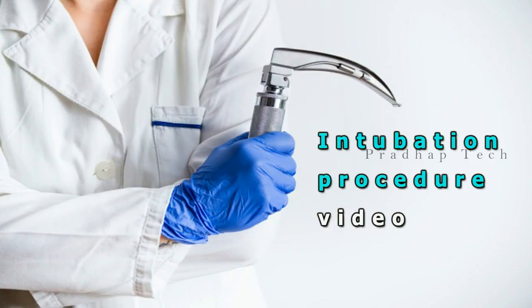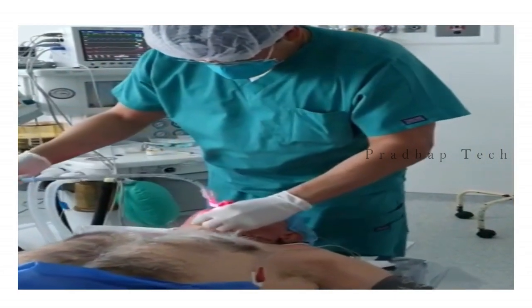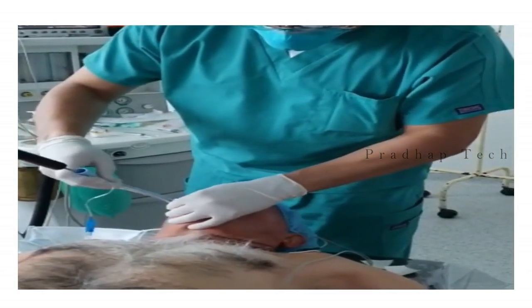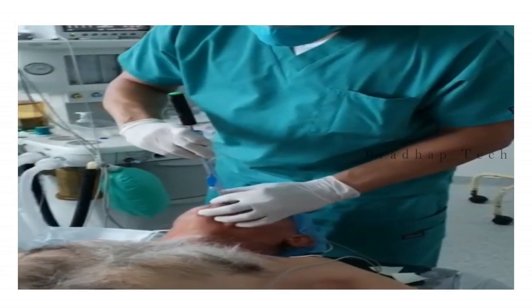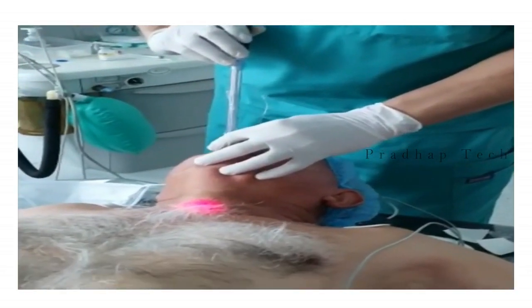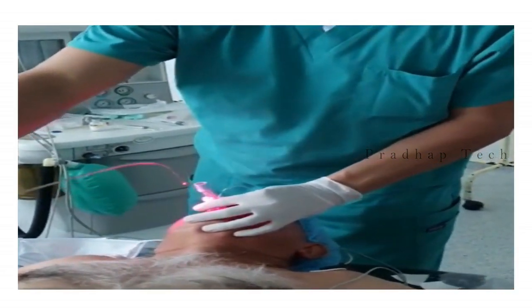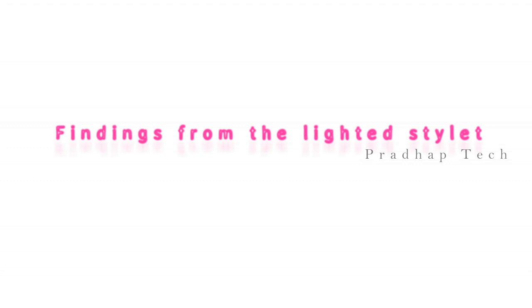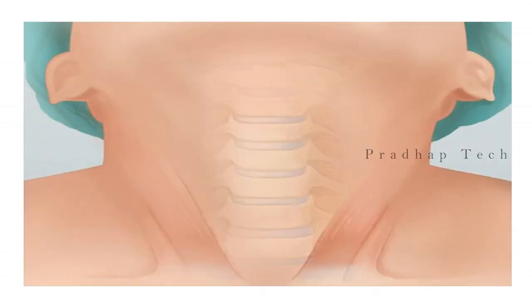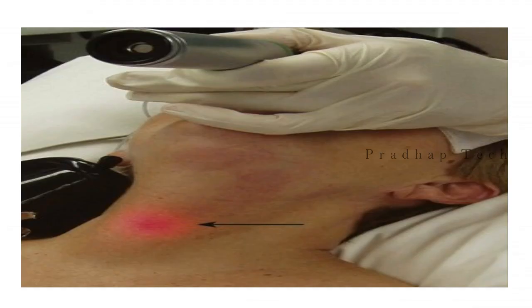Now we'll see the intubation video using lighted stylet. The trachea lies anterior to most structures of the neck and is covered anteriorly only by skin, subcutaneous tissue, and pretracheal fascia. A light source positioned within the trachea will show a strong beam of bright and discreet glow that can easily be seen on the surface of the neck.